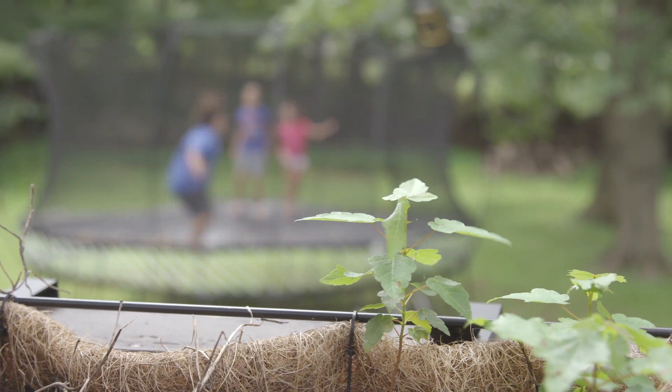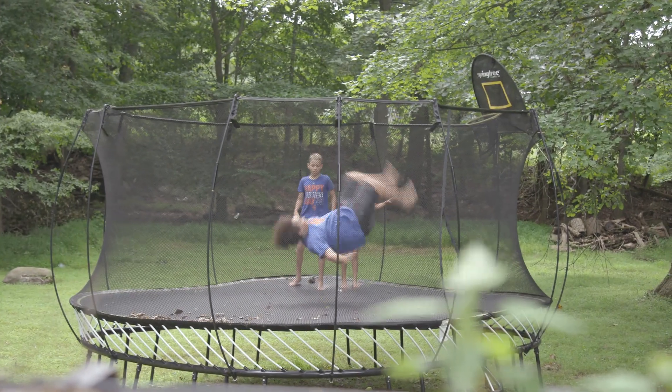With the standard pacemaker, even though it's small, there's a small scar over the chest. Every time you look in the mirror, you are reminded of the fact that you have a pacemaker and that you're sick. In this instance, there's no reminder, there are no scars — nothing to remind you that you actually have anything wrong with you at all.